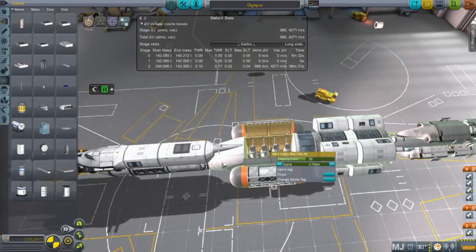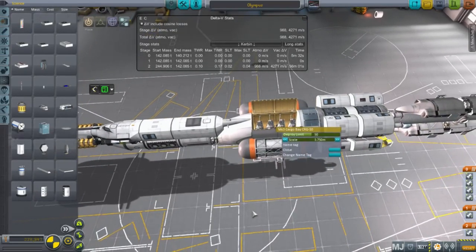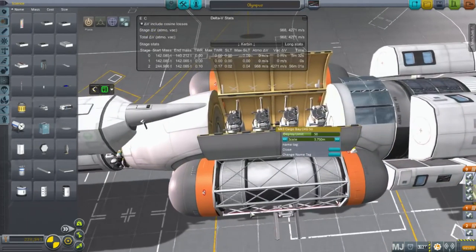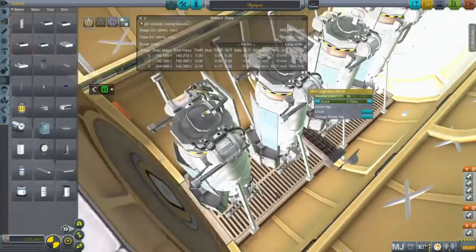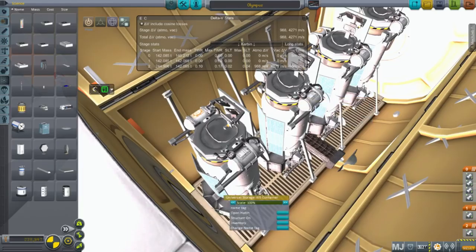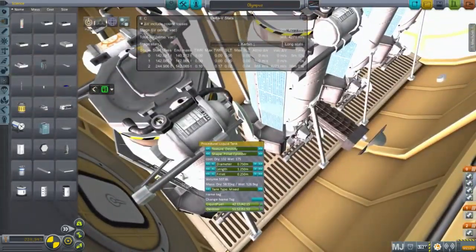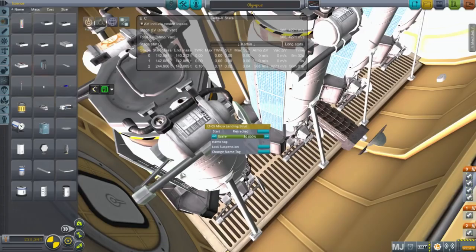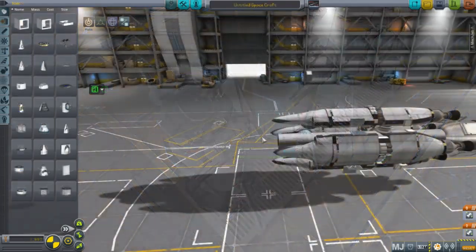In the little cargo bay there are four Kerbal Mobility Units for smaller jobs that we don't need the large ships for. They have little command seats, plenty of fuel, and two little radial thrusters — the equivalent of the ant engine. I also scaled down Werner ports to 20% so these could take off vertically from Minmus or possibly the Moon as well.